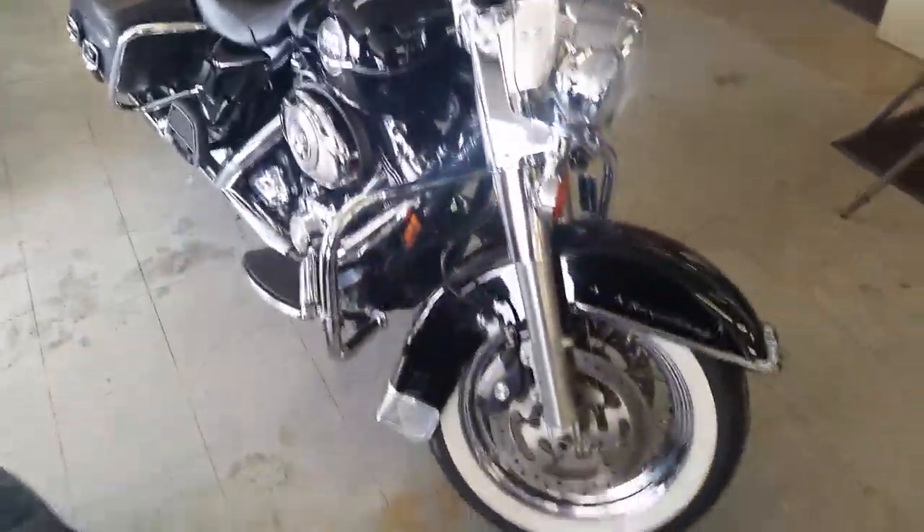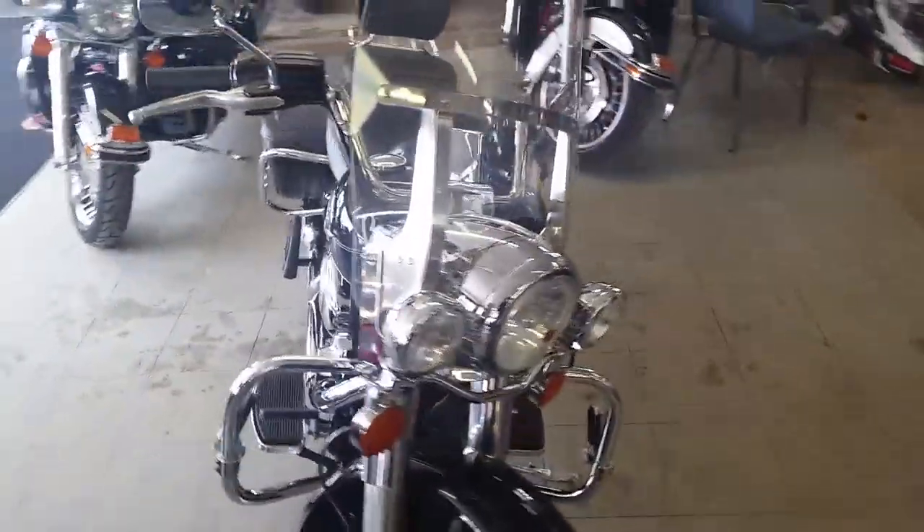Today we got a 2008 HD Road King Classic for sale in Vivid Black. As you can see, this is one sharp Road King.